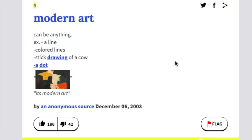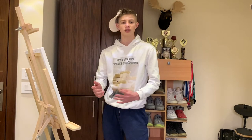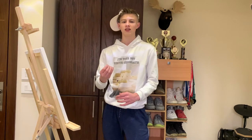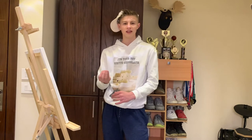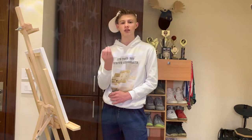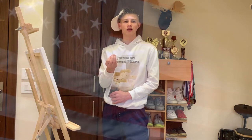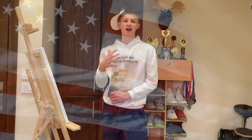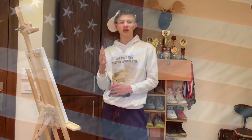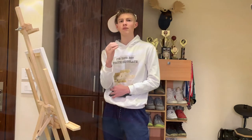For example: a line, colored lines, a stick drawing of a cow, a dot — it's modern art. But modern art is more than just a line or a dot. It's a feeling that you get when you see the art. And that is truly what modern art is. That's why people will pay $20 million for a white painted canvas, and why people have spent their careers making modern art.